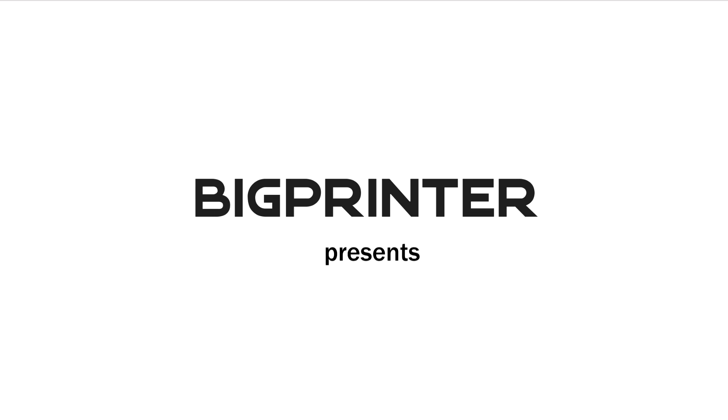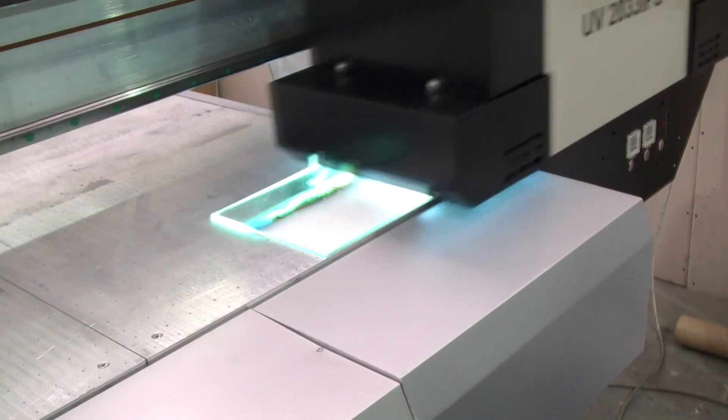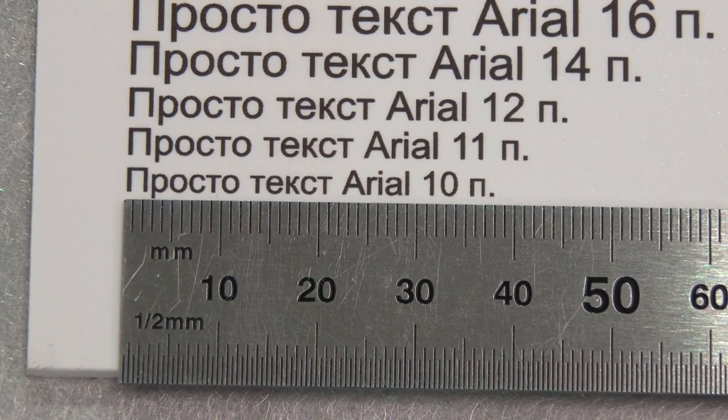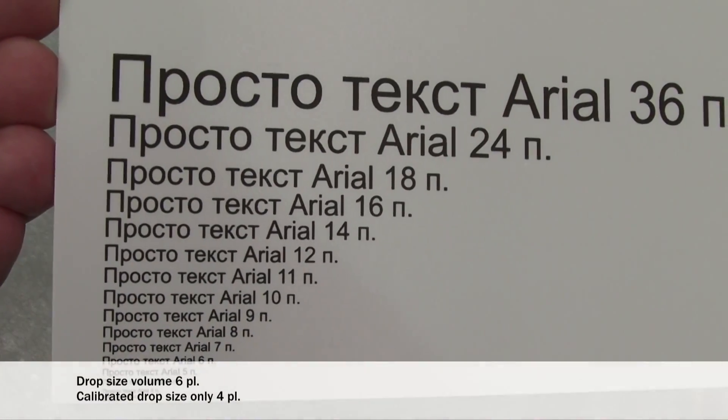Big Printer proudly announces its latest product development: the true flatbed UV printer Big Printer BigJet UV 2031 IPS. A print quality of 1400 by 1400 DPI is reached due to printheads with a droplet volume of six picolitres.